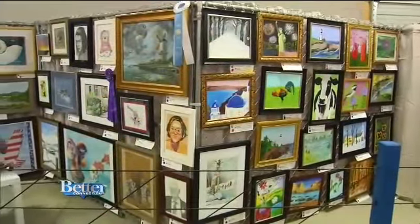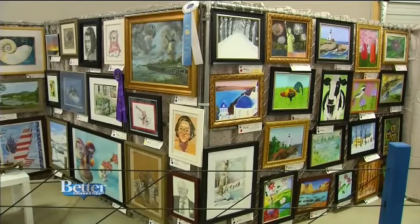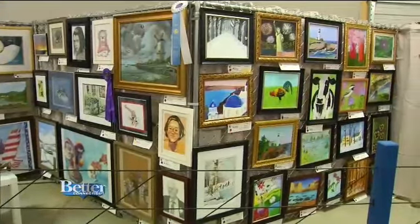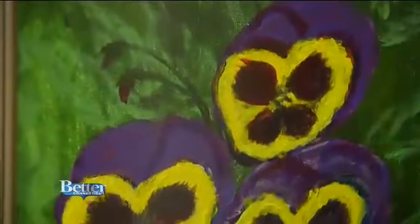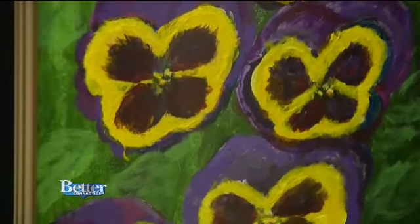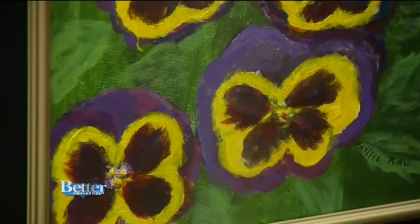This is the art section for 75 and over, which is beautiful — you can see how gorgeous all of these different art pieces are. We do have one entered this year by an artist who is 103, and she just started painting three years ago at the age of 100. She painted those beautiful yellow and purple pansies. That's incredible — very inspiring.